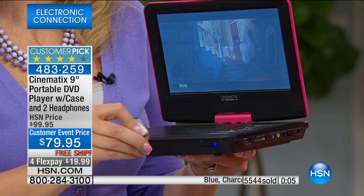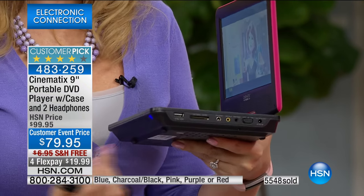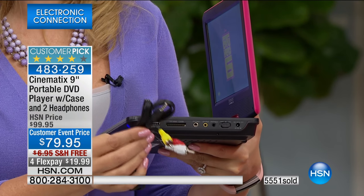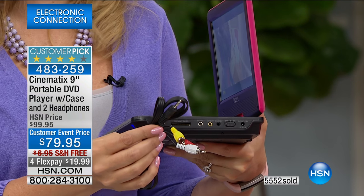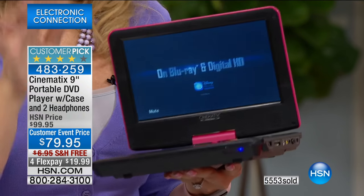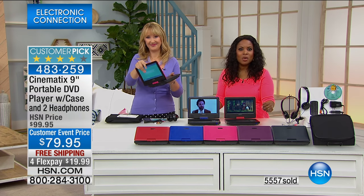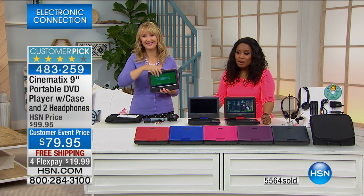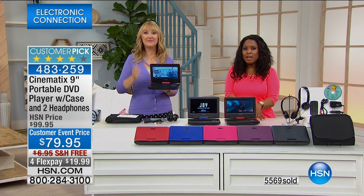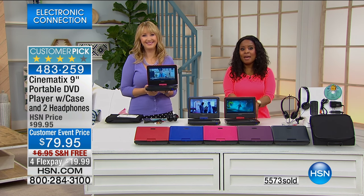You have AV out, and we're including the AV cable, so take this on your trip to the hotel room — don't buy an expensive in-room movie, use your Cinematics and bring the discs you already own. We've got to wrap up the presentation — choose from the colors we have. An update: 5,500 have been ordered and only 1,400 remain. Please be patient with us on the phone lines, or head over to hsn.com. We're coming back after the spotlight.